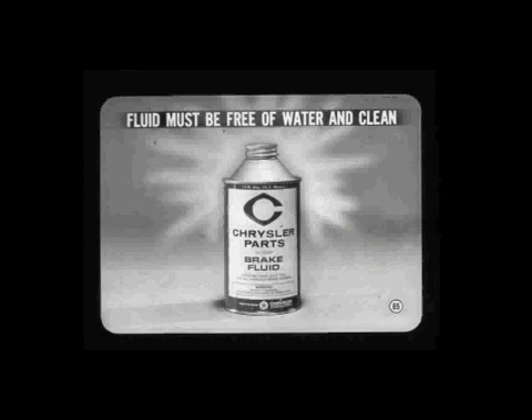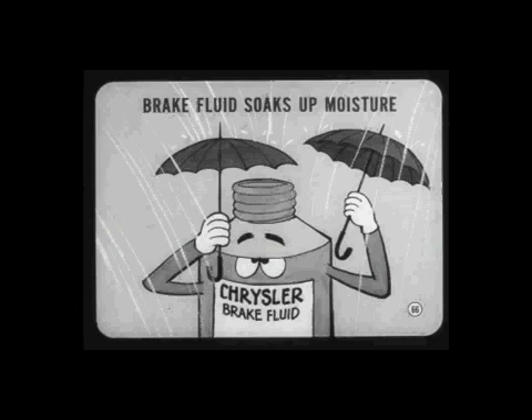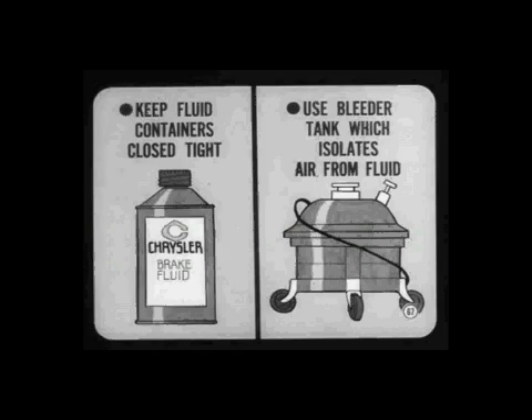Hydraulic system parts can also corrode from the inside as a result of water in the brake fluid. The fluid must be free of water and absolutely clean, or brake problems will develop. Brake fluid soaks up moisture like a blotter — fluid exposed to moist air only a short time will form vapor pockets at relatively low brake system temperatures and cause loss of pedal resistance. Keep all brake fluid containers closed airtight when not in use, and use a brake bleeder tank which isolates the air from the fluid — a compressed air hose can pump in plenty of water.